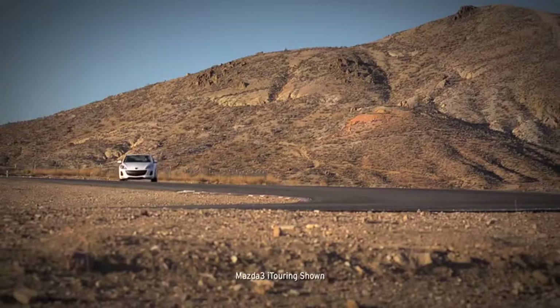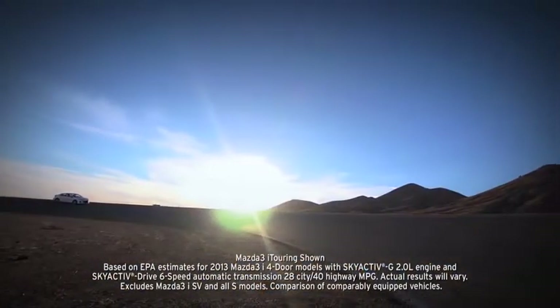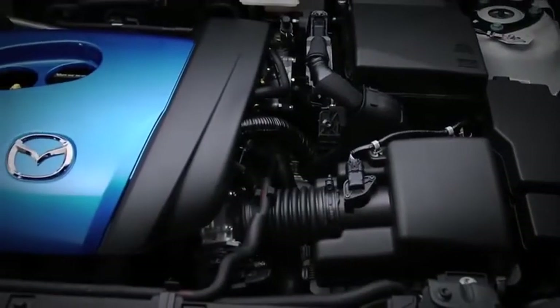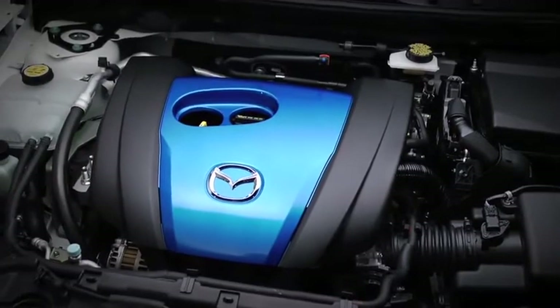The suspension is set up so you can take corners with total confidence. What's truly amazing is that with all this, the Mazda 3 manages to deliver up to EPA-estimated 40 mpg on the highway, thanks to Skyactiv technology. That's better than or equal to every other car it's up against.